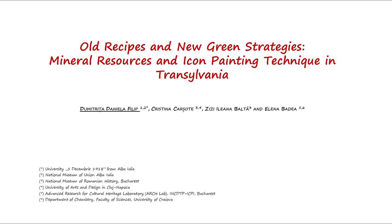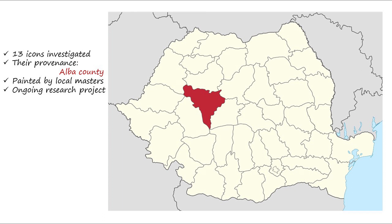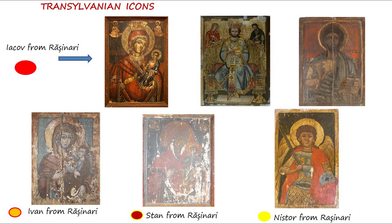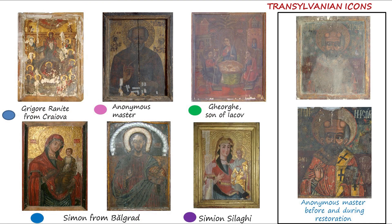Old recipes and new green strategies, mineral resources and icon painting technique in Transylvania. This study is part of an ongoing exploratory research project that aims to shed new light on the Transylvanian icon painting from historical and scientific perspectives, with the purpose of revealing the origin of the materials used and of reconstructing the old technique of icon painting.